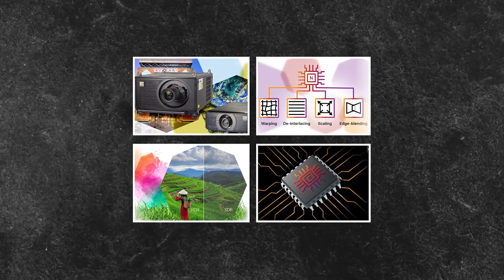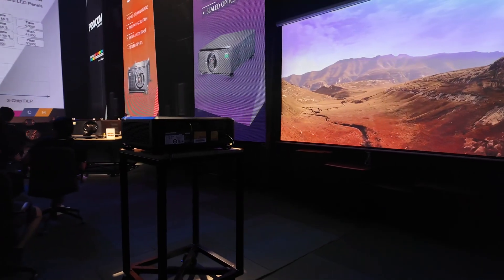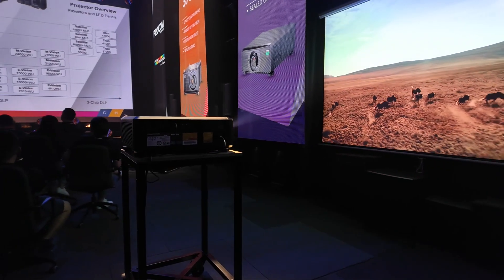What Nexus also does — and this is new for Digital Projection — is give us one unified electronics platform from the very entry-level product up to the high-end Titan projector behind me. You always have the same interface, the same functionality, and the same features, all based on Nexus.